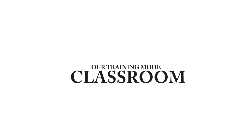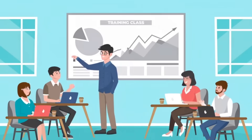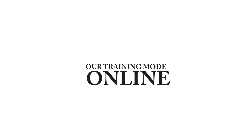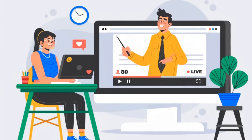Our training modes include classroom sessions where students receive face-to-face guidance from experienced trainers, ensuring hands-on learning. We also offer online one-on-one training for those who prefer flexible learning from the comfort of their home.